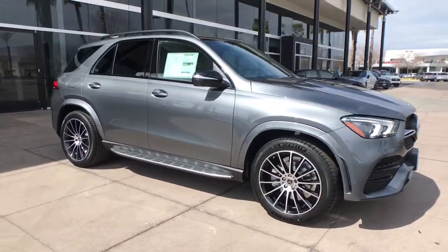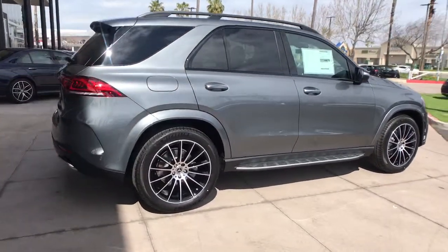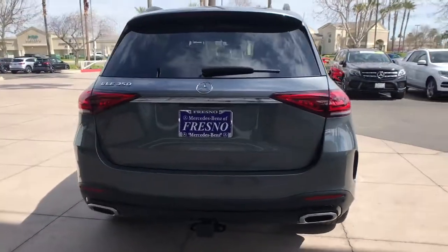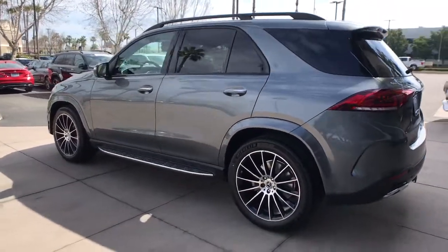Get into the 2021 Mercedes-Benz GLE. Prepare to be captivated. Here's a Mercedes-Benz GLE SUV, the boldly elegant crossover that leverages industry-leading tech and iconic style to bring you spacious luxury, advanced instrumentation, and refined muscular performance.